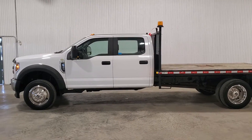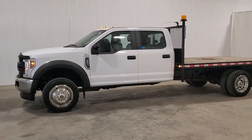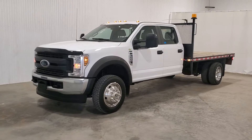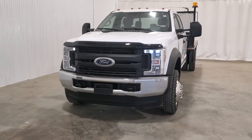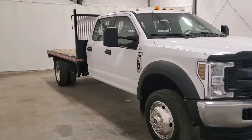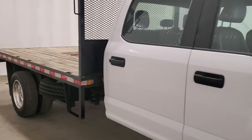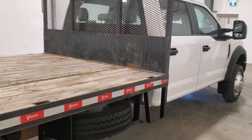Hi guys, it's Jaden from Saskatoon Truck Center. This is stock number 3798, it's a 2019 Ford F550 crew cab deck truck, four-wheel drive, with a 6.8 liter V10 and an automatic transmission. It's got just over an 11-foot long deck on it and they're eight feet wide.